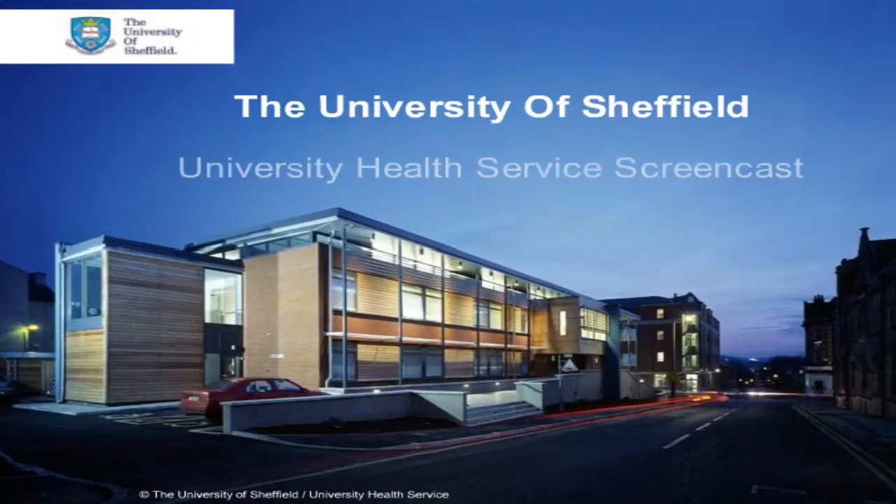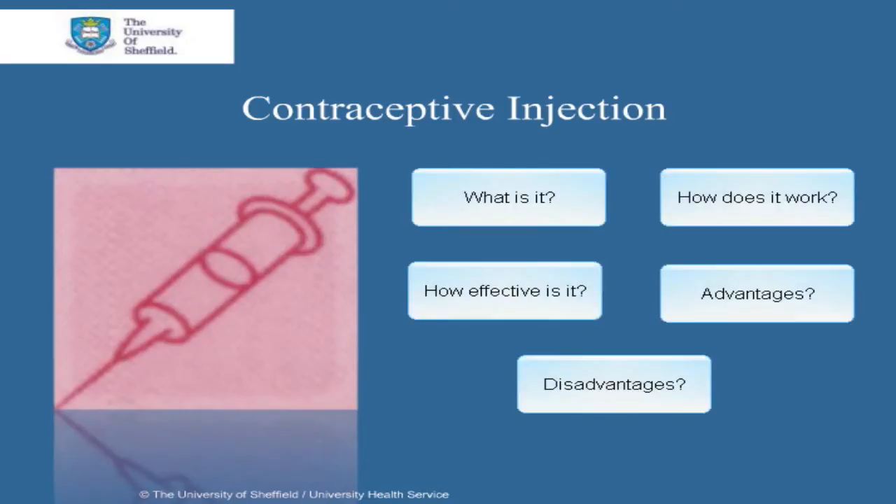This is a University of Sheffield Health Service screencast. Welcome to the screencast on the contraceptive injection. We'll cover what it is, how it works, how effective it is, and its advantages and its disadvantages.